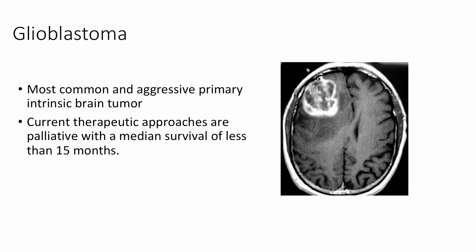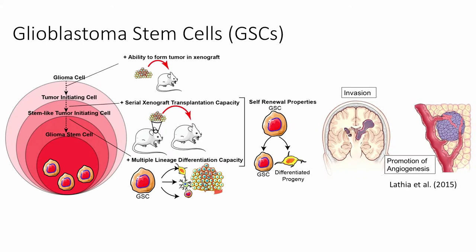Glioblastoma is the most common and most aggressive primary intrinsic brain tumor. It's a devastating disease with a median survival time of only around 15 months, and all of our current treatment options are really only palliative in nature. One of the factors contributing to this poor prognosis is the presence of glioblastoma stem cells within the tumor. These glioma stem cells are masters of tumor tissue regeneration.